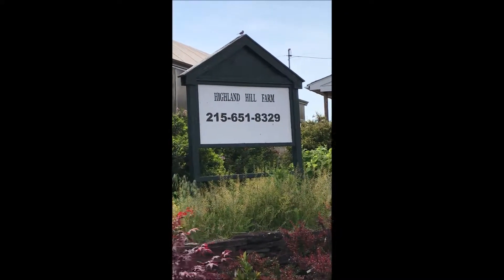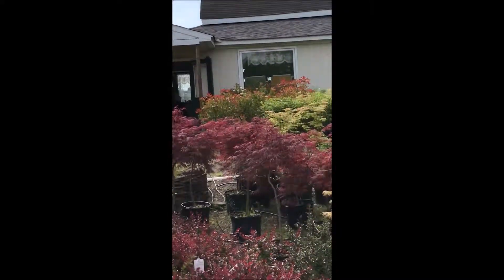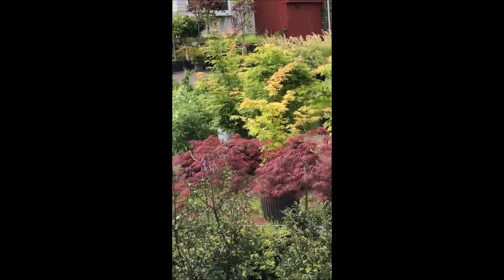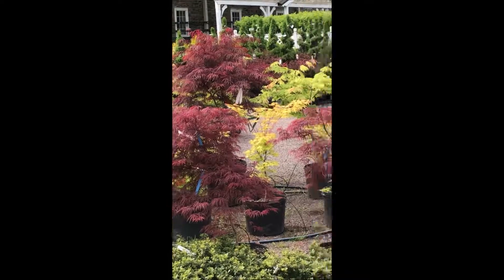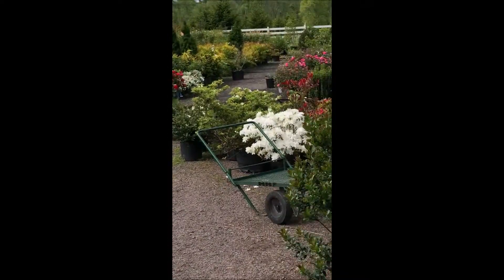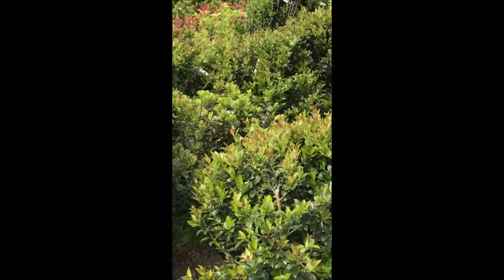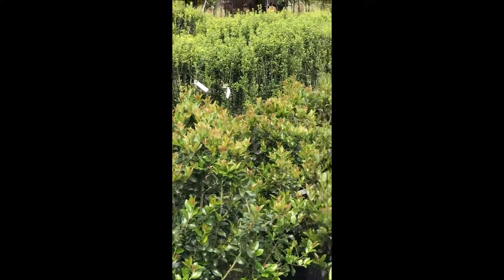This is Bill at Highland Hill Farm. Today I'm going to tell you about a large, fast-growing tree that we have available at our tree farm in Fountainville, PA. We have this tree called the Japanese Cryptomeria Yoshino, and many other selections for you at Highland Hill Farm.